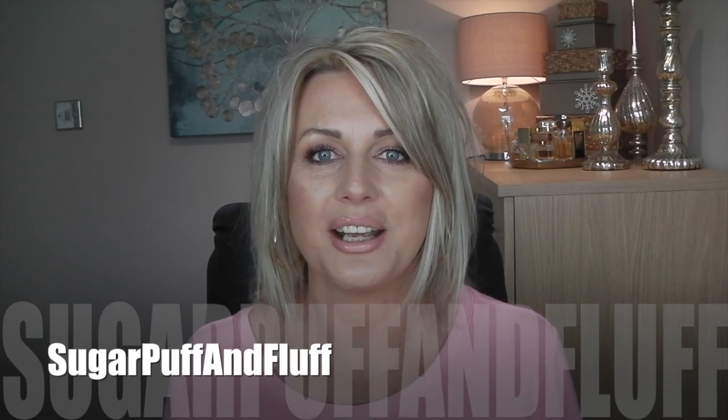Hi everyone, it's Nisha. So today I wanted to do July favorites — I'm a bit late but I've been away. First of all, I wasn't planning on doing this video today so please don't ask me about my makeup because I wasn't paying attention when I was putting it on this morning.